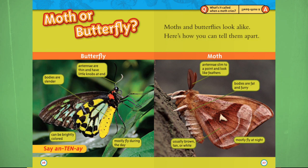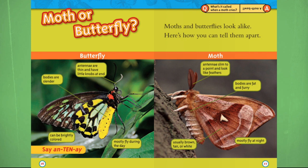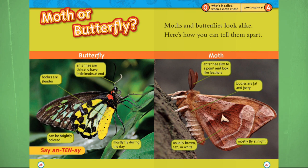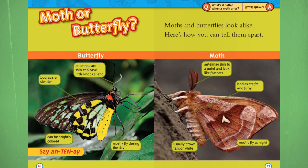Moth or butterfly? Moths and butterflies look alike. Here's how you can tell them apart. Butterfly: antennae are thin and have little knobs at the end, bodies are slender, can be bright colors, mostly fly during the day. Moth: antennae slim to a point and look like feathers, bodies are fat and furry, usually brown, tan, or white, mostly fly at night. What's it called when a moth cries? A moth ball.